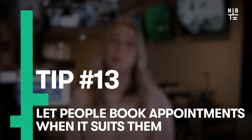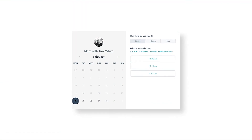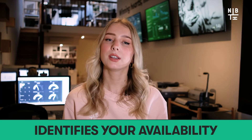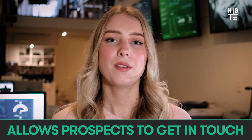Lucky number 13: let people book appointments when it suits them. Give the power back to the people by allowing prospects to schedule appointments quickly and simply, and eliminate the awkward back-and-forth emails. The HubSpot meetings tool reads your calendar, identifies your availability and allows prospects to get in touch when they're free. We found great success with this in terms of humanizing our brand and appearing far friendlier.